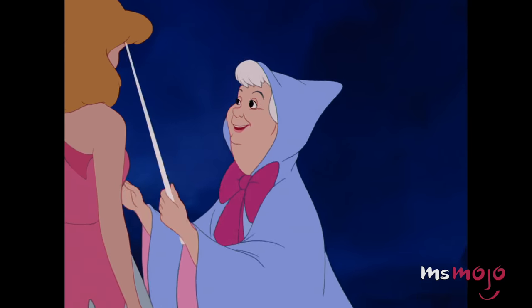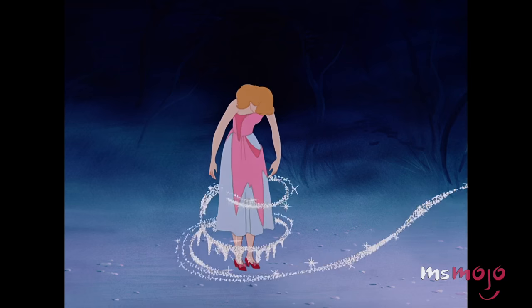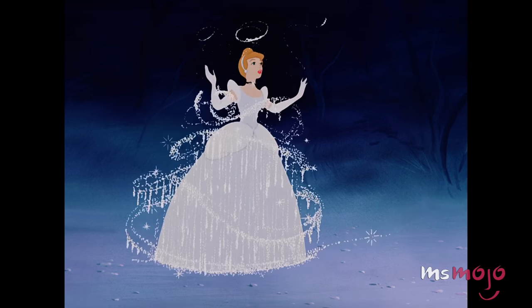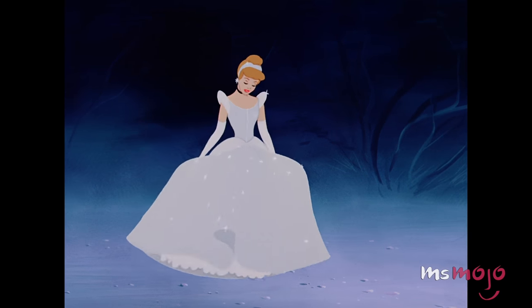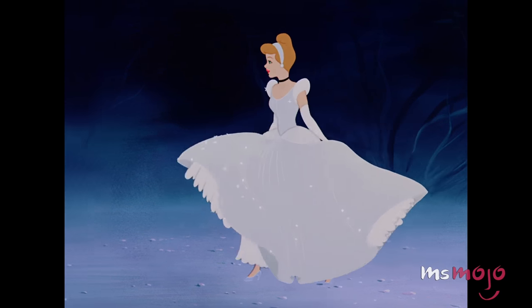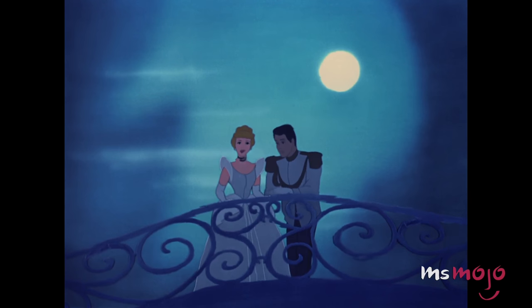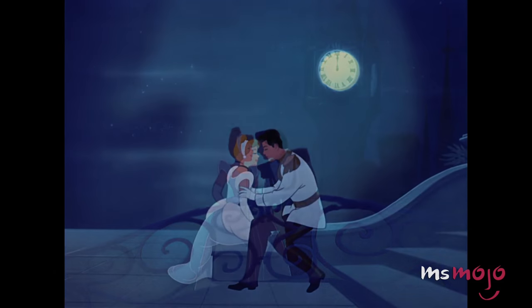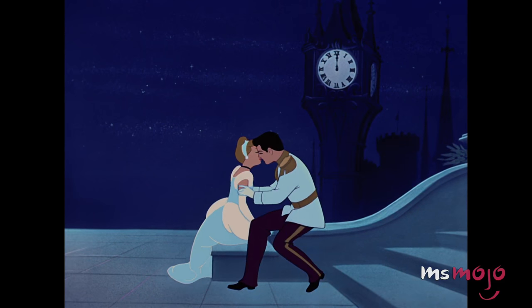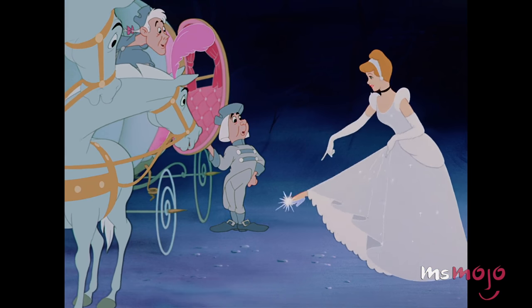Just leave it to me — what a gown this will be! All it takes is some good old-fashioned bibbidi-bobbidi-boo to create this absolutely dreamy gown, and every single iteration we've seen of it is heavenly. The only downside is that it only lasts until midnight, but that's just enough time to snag a prince. We'll happily take some of those glass slippers though.